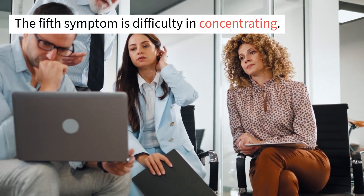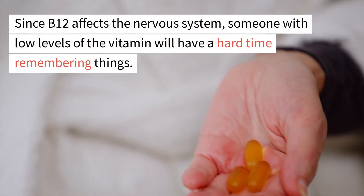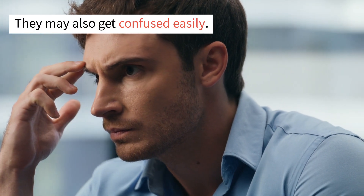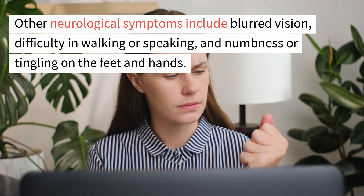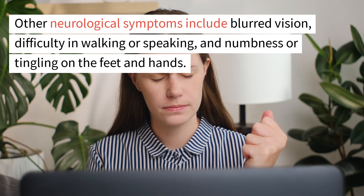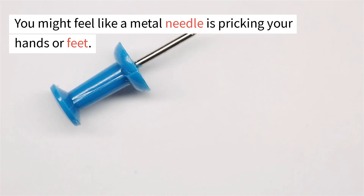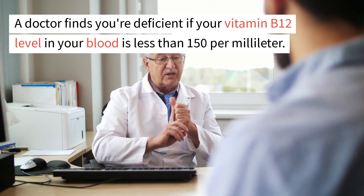The fifth symptom is difficulty concentrating. Since B12 affects the nervous system, someone with low levels will have a hard time remembering things and may get confused easily. Other neurological symptoms include blurred vision, difficulty walking or speaking, and numbness or tingling in the feet and hands — you might feel like a metal needle is pricking them. These neurological issues might be permanent, so it's important to get your B12 level checked. A doctor considers you deficient if your vitamin B12 level in your blood is less than 150 per milliliter.